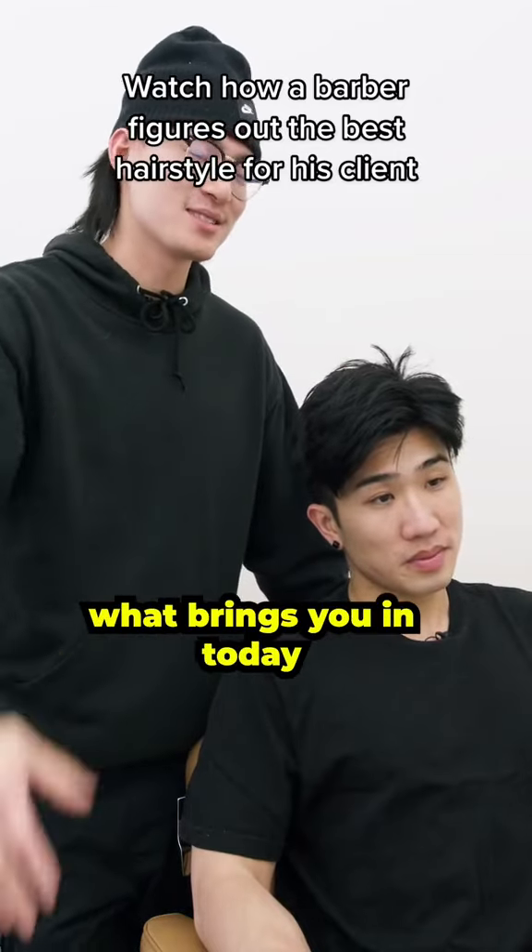So what's going on, man? What brings you in with us today? You know, it's kind of like I'm just tired of this longer hair. I kind of just wanted to switch it up. Summertime's around the corner, so it's kind of like shorten the length a bit.